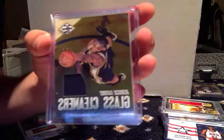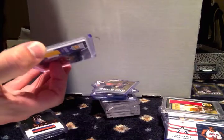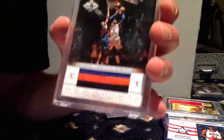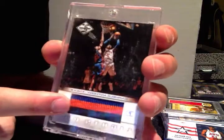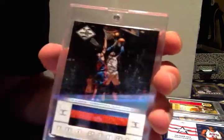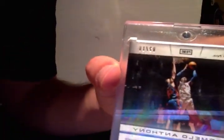Derek Favors, numbered to 99. Michael Cooper, numbered to 249. This is probably my favorite jersey card — or I guess it's a patch. That's Carmelo Anthony, and you can tell it's from the neck area of the jersey. This is numbered 2 of 10 — number 2 of 10.